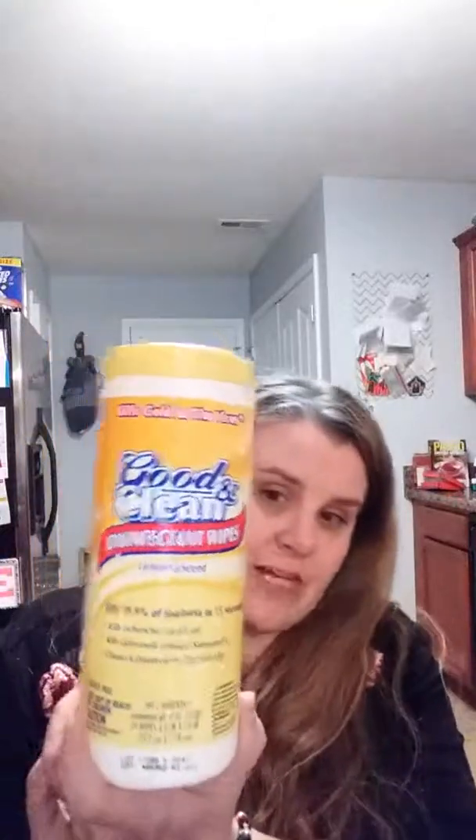Getting into the cleaning section — these were on the end cap so I grabbed them. There's Gain Island Fresh, 15 sheets dryer sheets, and Bounce Original, also 15 sheets, for a dollar. I thought, hey, why not? Name brand for a dollar and I was running out anyway. I also got these Good and Clean disinfectant wipes in lemon — they're smaller than Lysol and Clorox wipes, but great in a pinch.